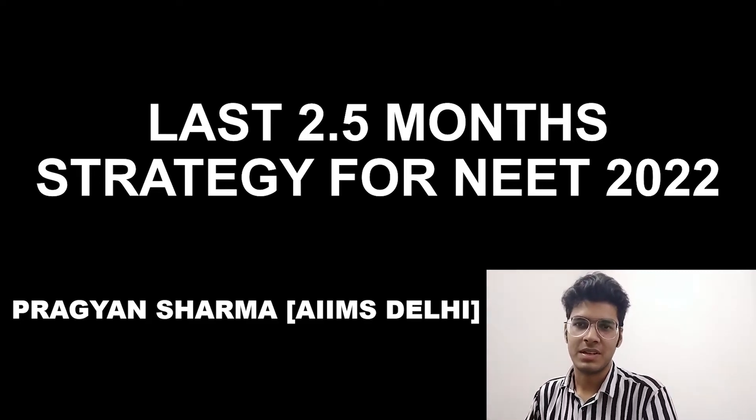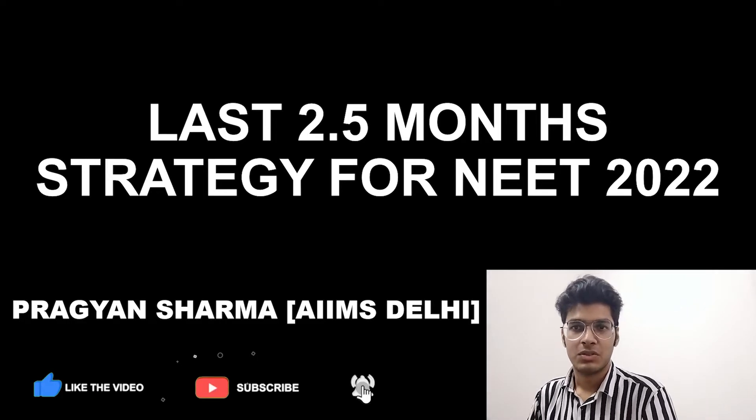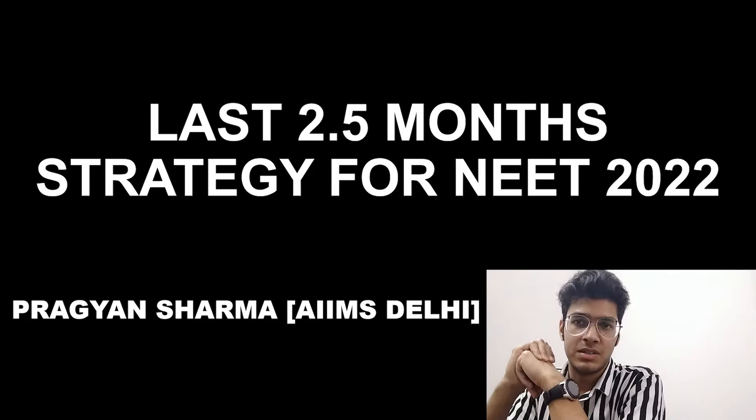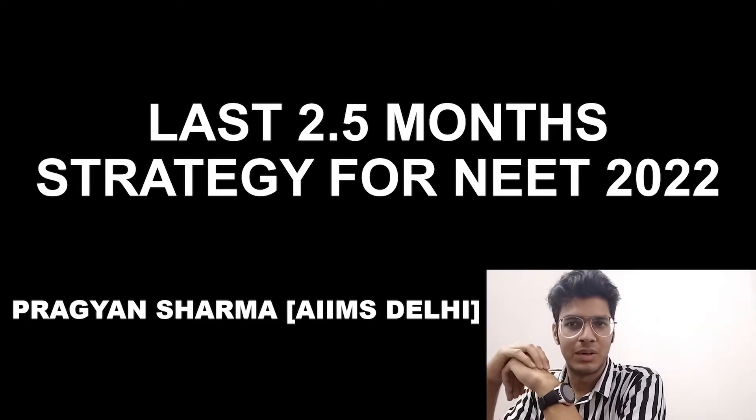Hey everyone, Pragyan here, a first year MBBS student at AIMS New Delhi, and welcome back to the channel. Today in this video, I'll be discussing with you the most efficient strategy for the last two and a half months for cracking NEET 2022.